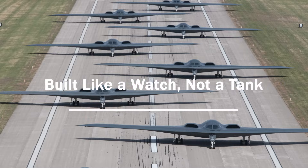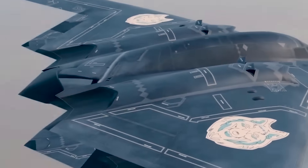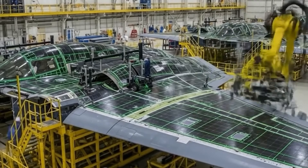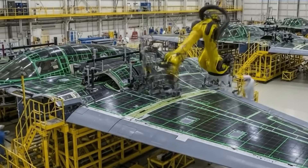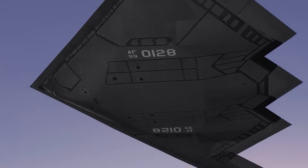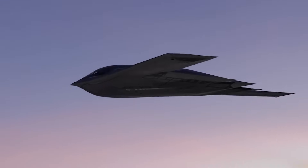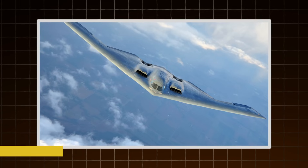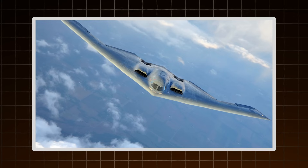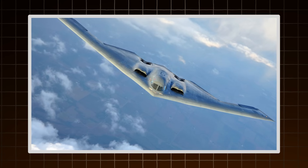Unlike traditional bombers built tough to take hits, the B-2 is built for precision. The frame is made of carbon graphite composites — materials that are both strong and transparent to radar. The aircraft is assembled in modules: nose section, wings, and center fuselage, each built separately and later joined with incredible precision. Tiny misalignments, even fractions of an inch, can create radar hotspots, so the tolerances are tighter than any bomber before it. Joints are smoothed, seams are filled, and surfaces are polished — not for looks, but to preserve stealth.